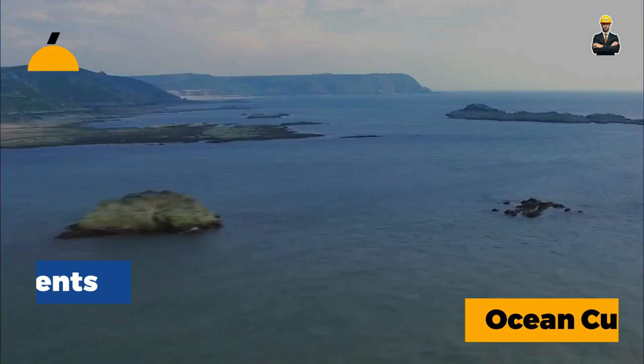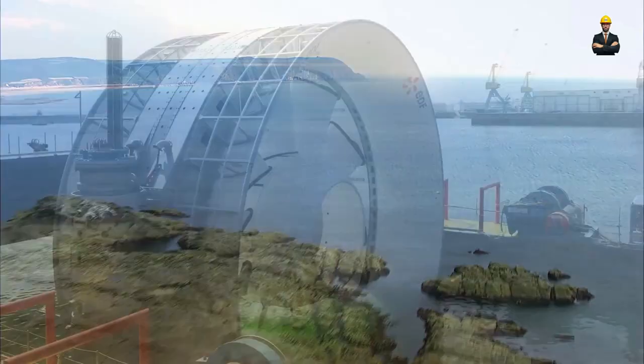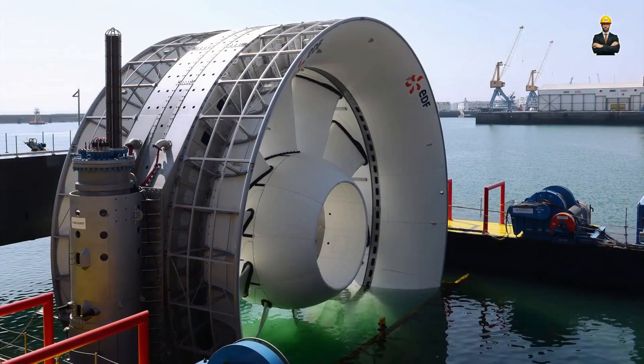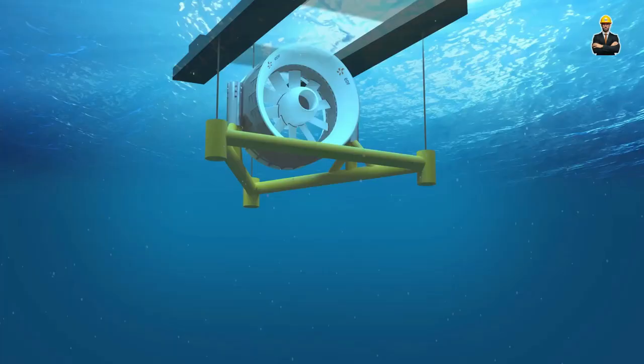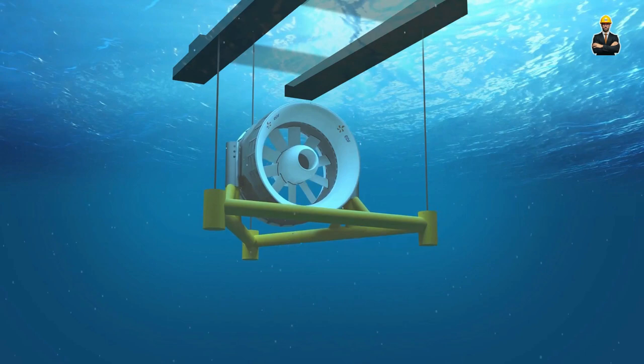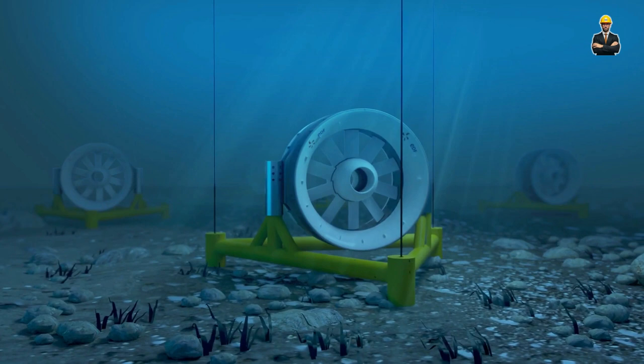Number 7: Surfing the Currents — Ocean Current Power for the Deep Blue. Wave energy isn't the only ocean force we can harness. Meet ocean current power, a technology riding the invisible rivers within the depths, extracting energy from the constant flow of water masses. Imagine underwater turbines strategically placed in areas with strong currents, like the Gulf Stream or the Kuroshio current, capturing the kinetic energy of this liquid highway.